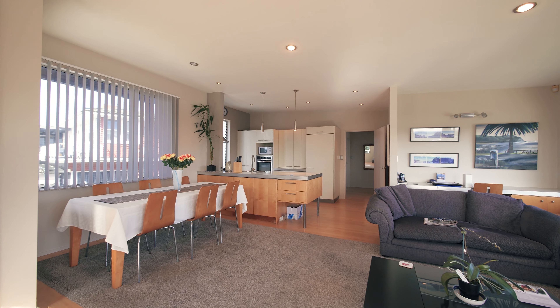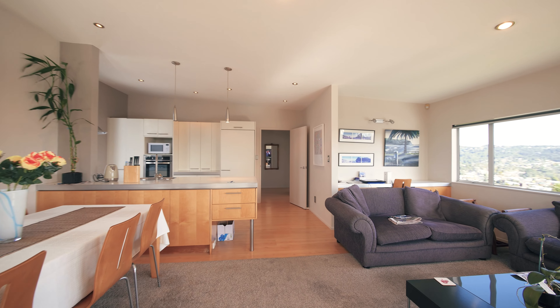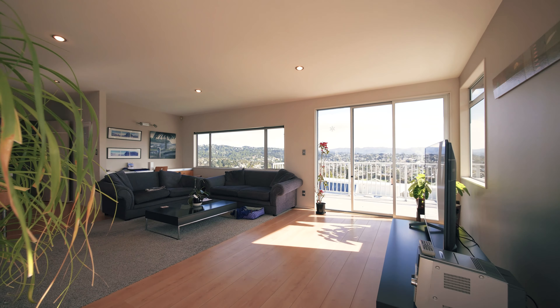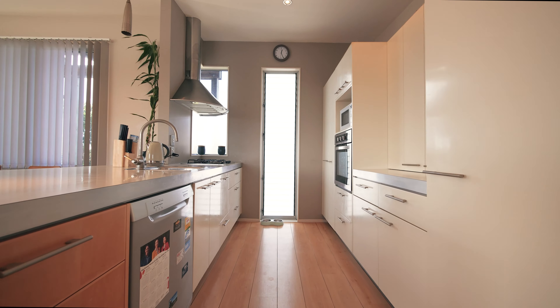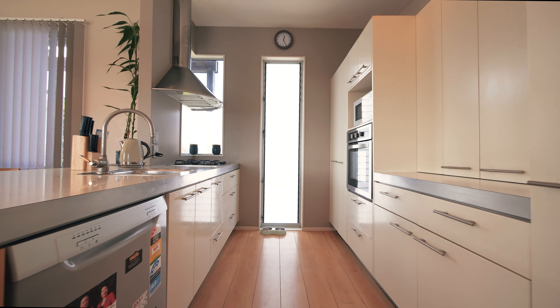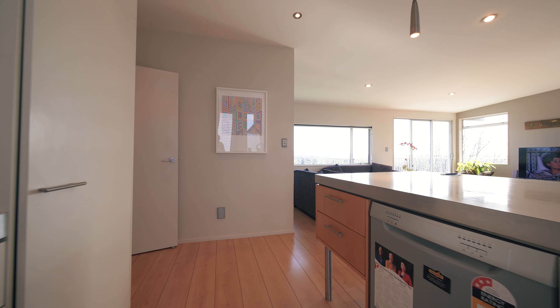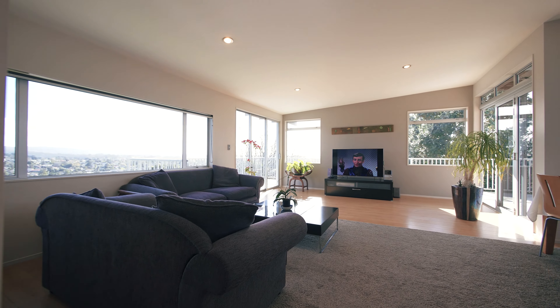Open plan living incorporates a modern kitchen with a great island bench, with living coming together to create a great space for entertaining. Spilling out either side of the lounge are vast decks where you can enjoy the sun or hide from the sun, plus there is a covered area — and all of this is positioned to soak up those fantastic views.